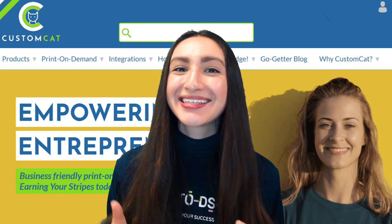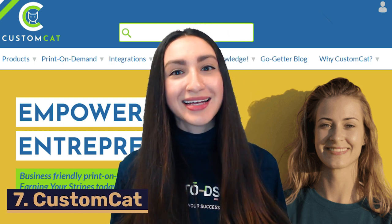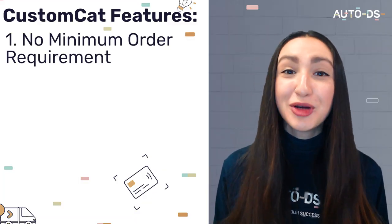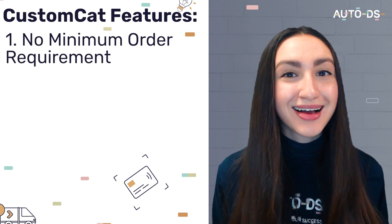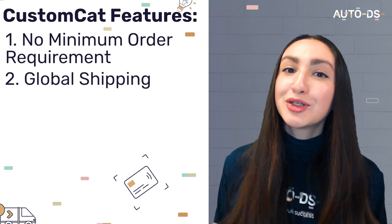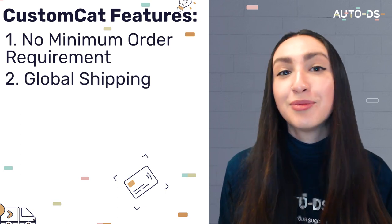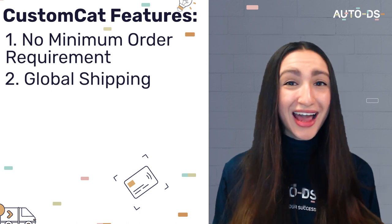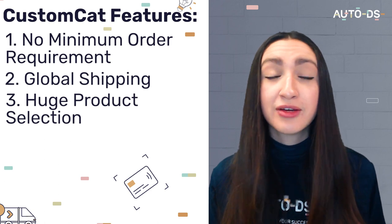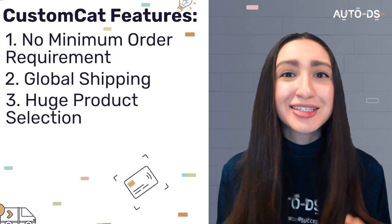Next up on the roster is Custom Cat, a US-based POD supplier. Some of Custom Cat's great features include no minimum order requirements, which means we'll be able to cater even to our customers' smallest desires. Custom Cat also offers global shipping with door-to-door tracking services available in over 32 countries. They also have a huge product selection, so even if we're searching for a niche or unique POD product, chances are Custom Cat will have it.